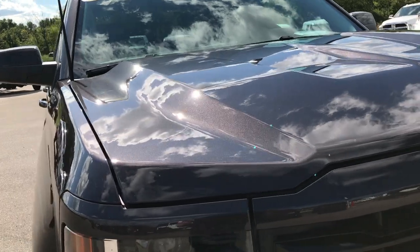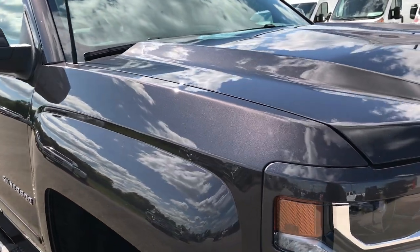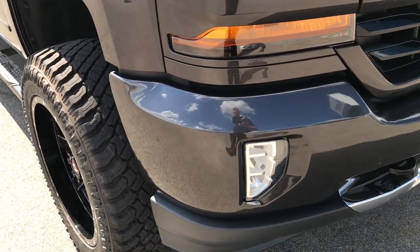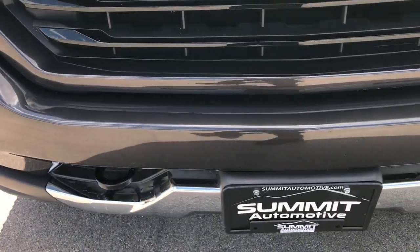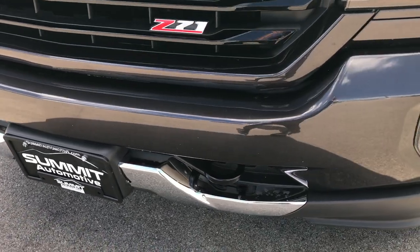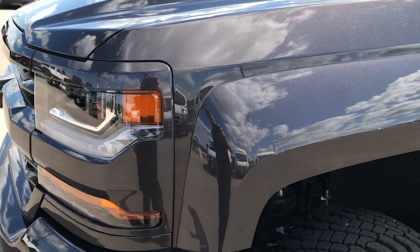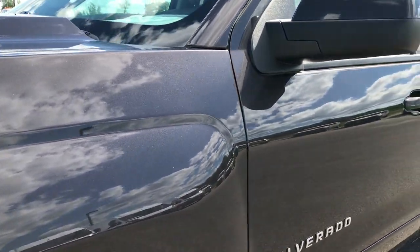From this HD video you'll be able to tell that this truck is extremely clean all the way around. We shoot all of our videos in HD quality, 1080p, so if you have HD capabilities on your tablet, smartphone, or computer, turn them on now so it's like you're right next to the truck.